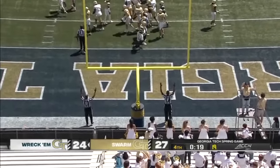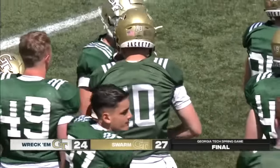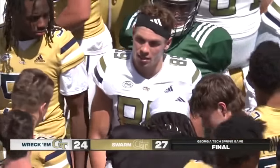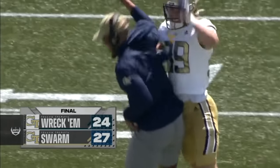Burr on the try — Burr will kick the gun final. 27-24. Team Swarm with the win. What are your final thoughts after what you've seen today? This offense. That's going to wrap it up for us here in Atlanta. For Forrest Conley and our entire crew, I'm Chris Cotter. Thanks for watching, everyone.